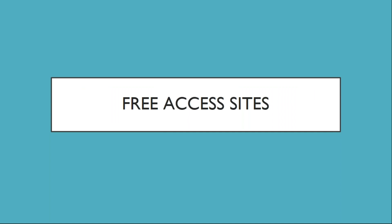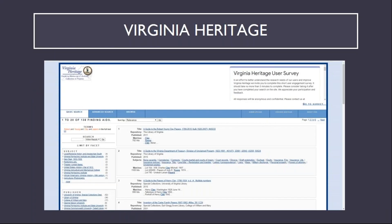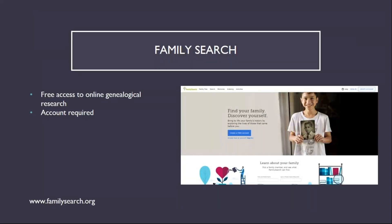There are also many genealogical websites that are free to use. While some require creation of an account, there are others that do not. Virginia Heritage is a consolidated database of electronic finding aids for archival collections in Virginia's major research institutions. FamilySearch provides free access to genealogical research provided by the LDS Church. While it is free to use, it does require creation of an account.